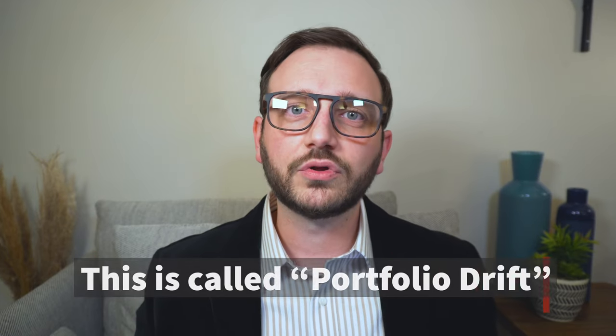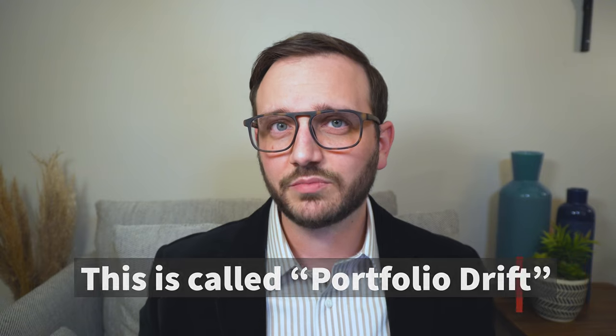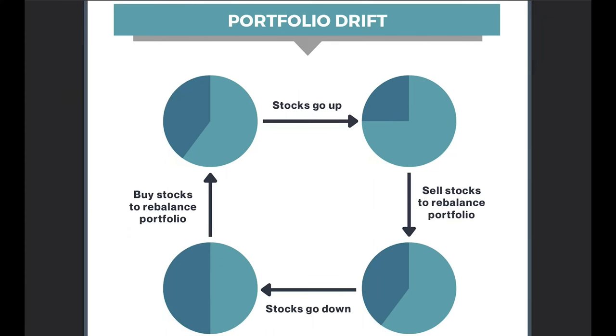Over time you need to be rebalancing these buckets as well. As markets go up and down in value, each section of your portfolio changes its composition relative to the others. Your more aggressive portfolio buckets may become bigger parts of your overall wealth if the market is doing well, and vice versa. This is called portfolio drift, and we address this with a good investment rebalancing plan.